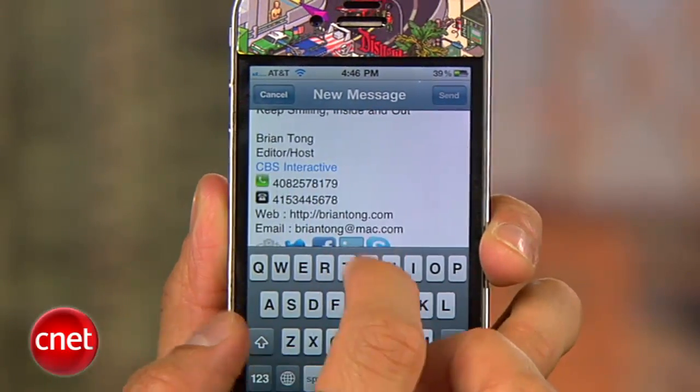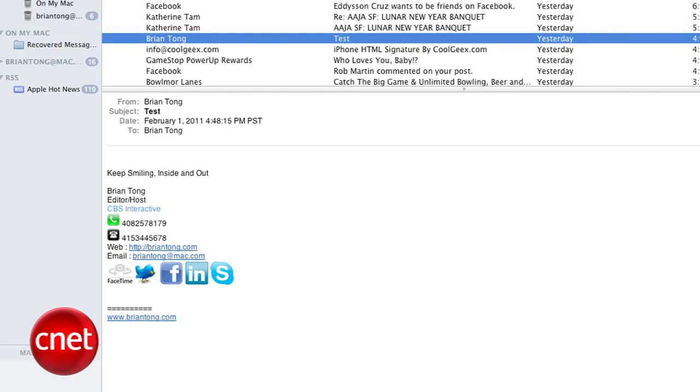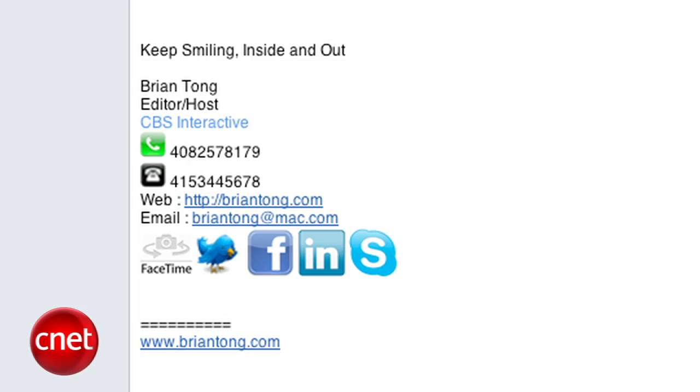I'm Brian Tong for CNET.com, and that's how you create your custom signature for iOS devices. And trust me, all the ladies will be asking you about it.